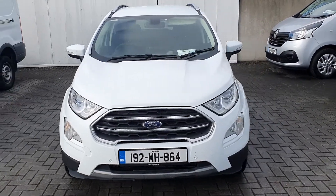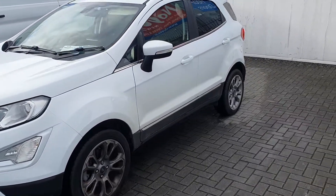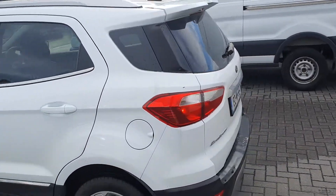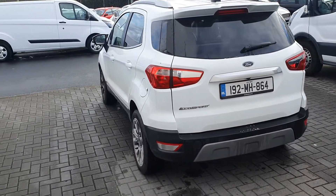Hello, welcome to Jota Ford Used Car Sales Online. Today we have this 2019 Ford EcoSport Titanium finished in frozen white. This vehicle is equipped with a one-litre petrol engine producing 120 brake horsepower, and a six-speed manual gearbox.